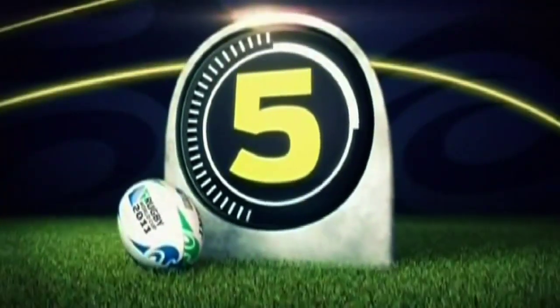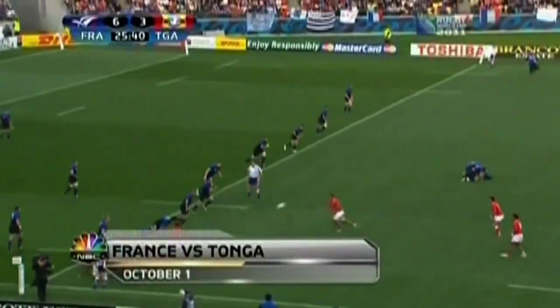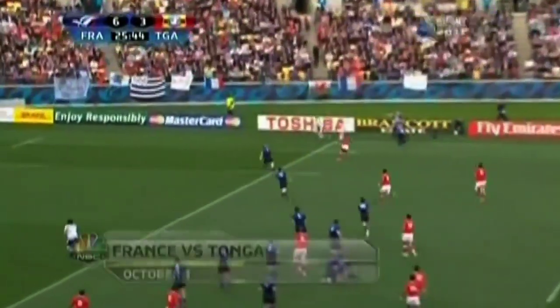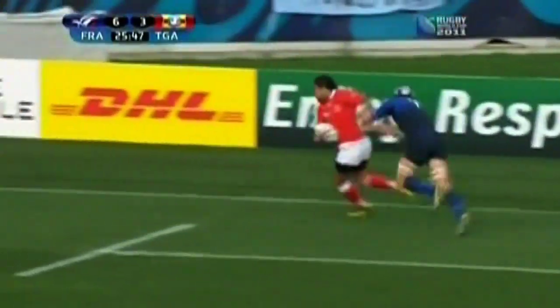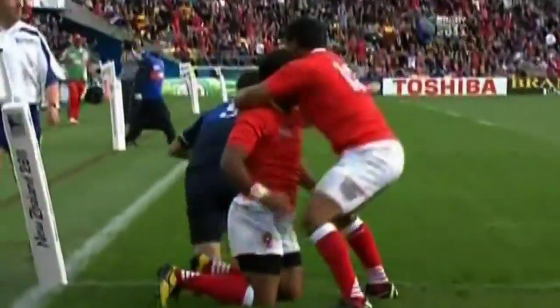As far as the best tries go, we begin with Hufanga of Tonga. It's hard to believe that we're watching the same French team exposed against the Tongans. A great little chip all the way across the field and Hufanga dots down. And that would be the difference — France loses on the day.